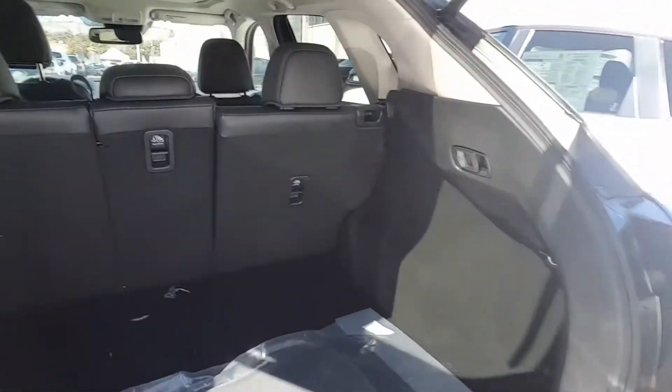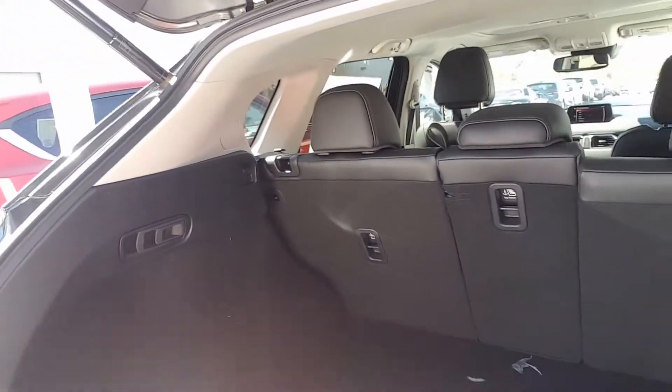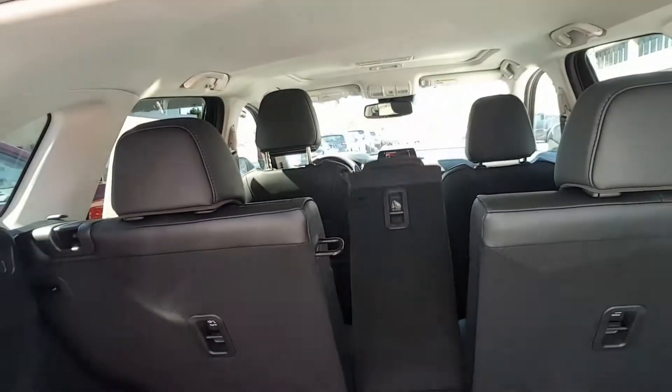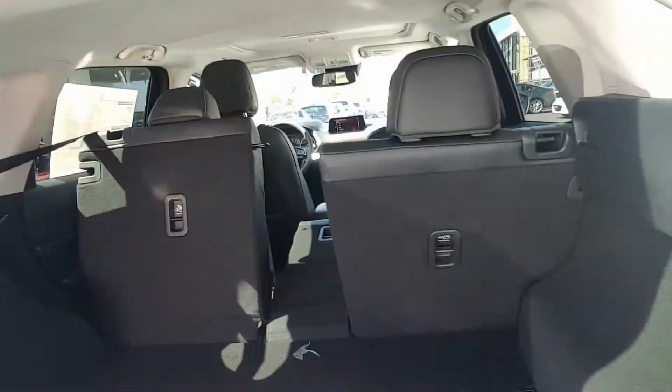It's pretty good space — even with five people inside you still have decent trunk room. You can also use these handles to fold the rear seats down, and this side goes down as well.